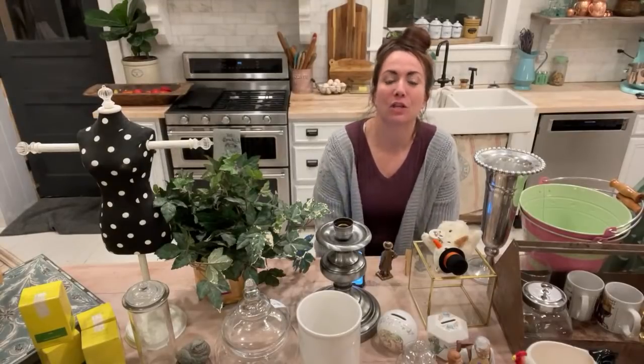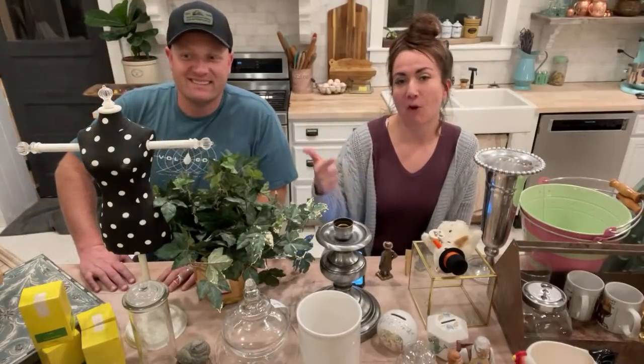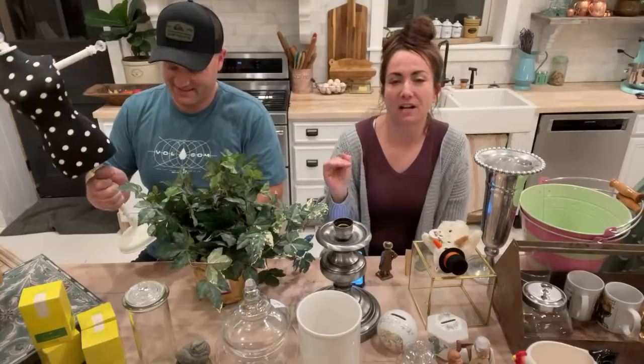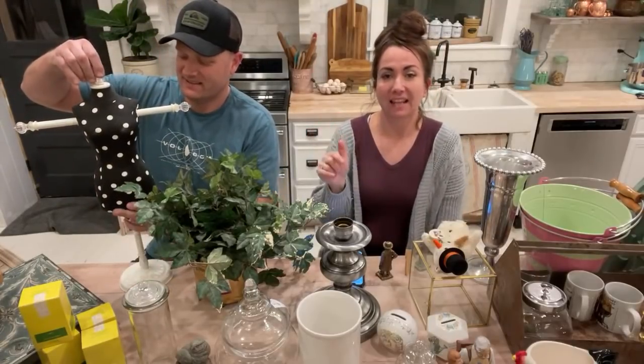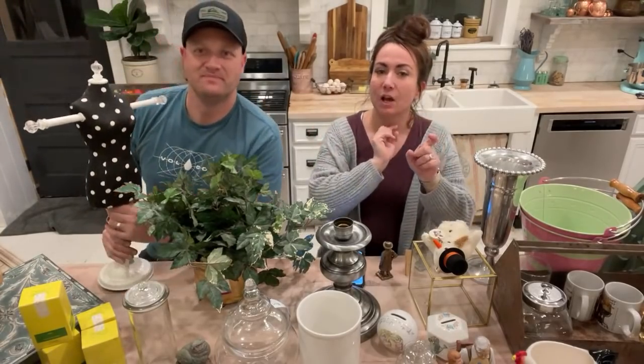We go live every Saturday night and show you the junk that we thrifted, how much we paid for it, and how much we're going to sell for. Everything is already listed at jrvhome.com in the Saturday thrift haul collection. Caitlin is dropping links in the live chat, so if you're watching the replay, hit up that chat to see the links.